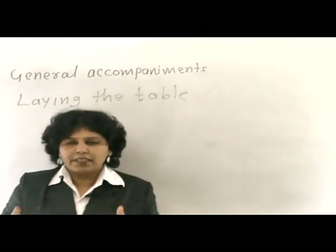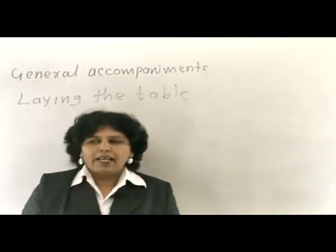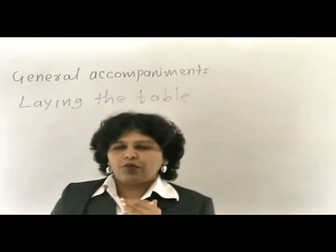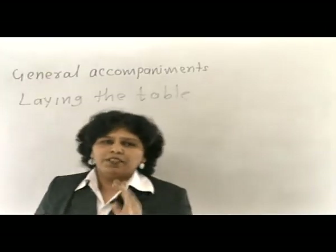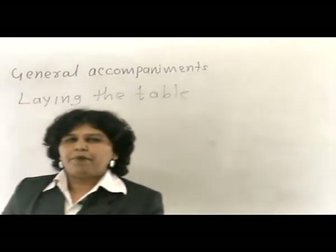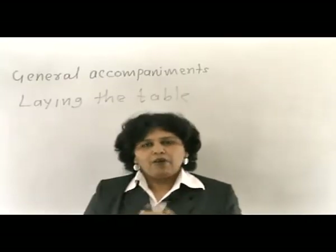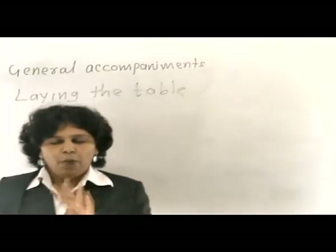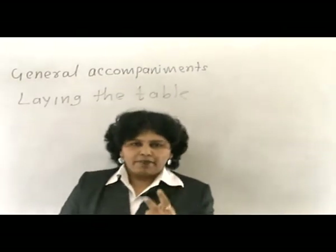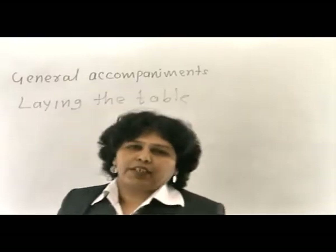Table setup starts with the centre table accompaniment. The table is arranged based on even numbers — for example, if the table is for four people, one set of the centre table appointment is shared by two people. So for four people, you need to arrange two ash trays, two bud vases, and two cruet sets.